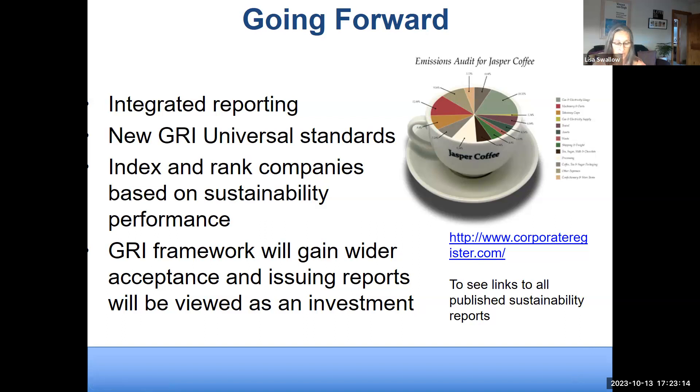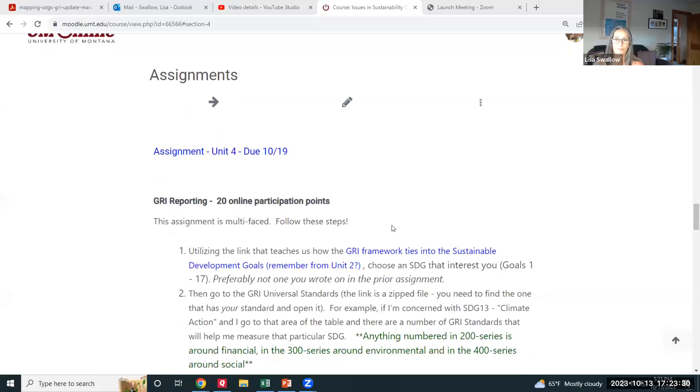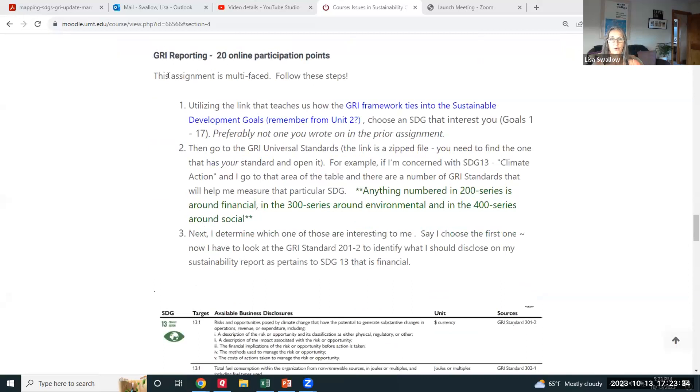Now let's look at the assignment. It's on GRI reporting and is multifaceted — follow all the steps. The first step is to use the link showing the connection between the GRI framework and the Sustainable Development Goals. Choose an SDG that interests you, preferably not the same one used in the prior Chapter 2 assignment.